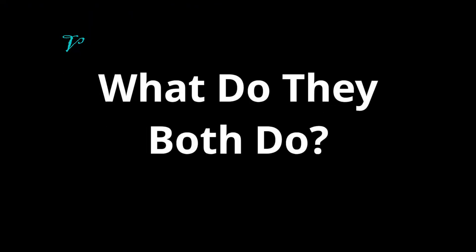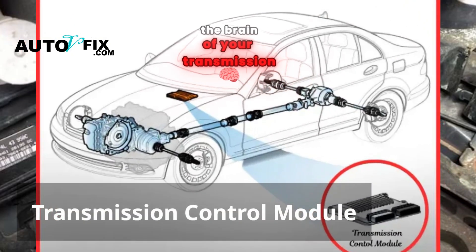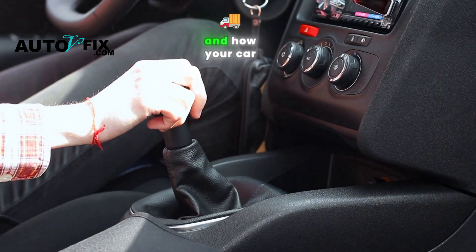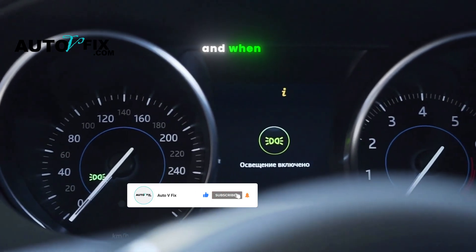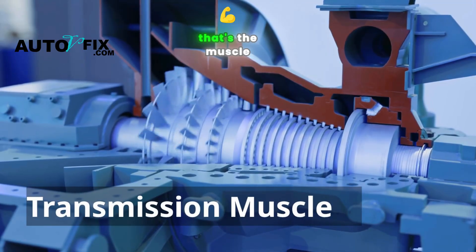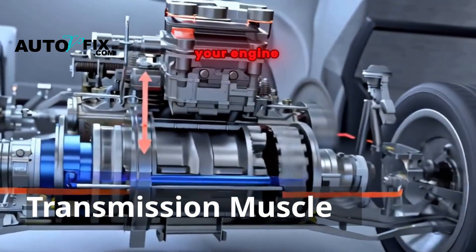First, what do they both do? Before we start pointing fingers, we need to know who's who. The transmission control module, or TCM, is like the brain of your transmission. It decides when to shift gears, how smoothly it should shift, and how your car responds under different driving conditions — it tells the transmission what to do and when. The transmission itself is the muscle: the heavy-duty mechanical system with gears and clutches that actually moves power from your engine to your wheels.